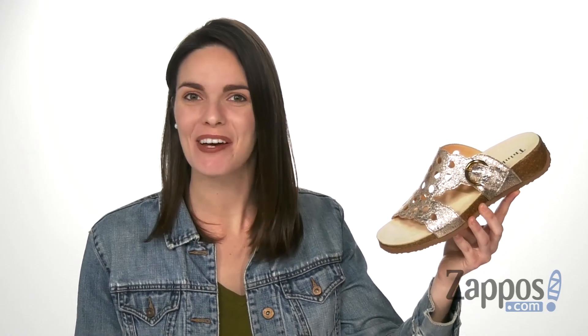Hi there, hope you're having a great day. I'm Zoe from Zappos and this is the Mizzy from THiNK.